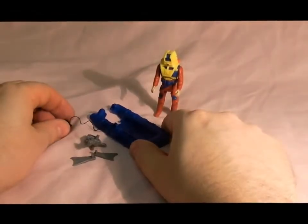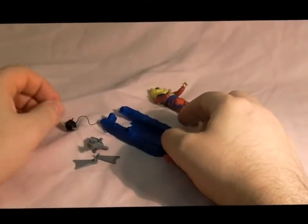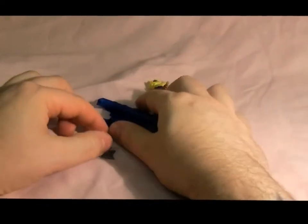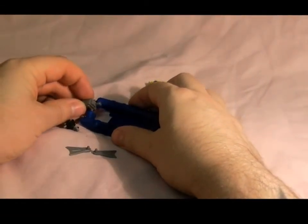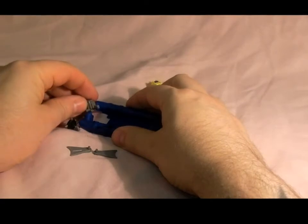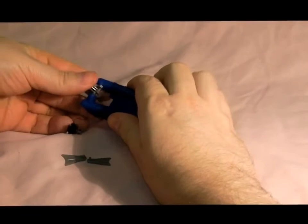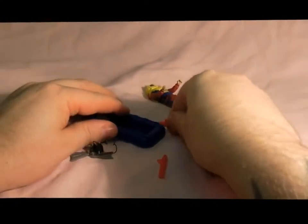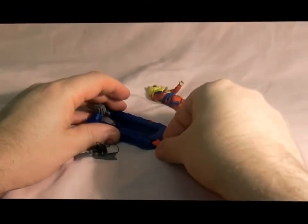You also get the boat, which has got a tow hook with rope — an amazing boat. You put the motor in there like so. And you've also got two red missiles that click in and you can flick them out.